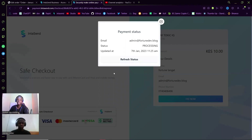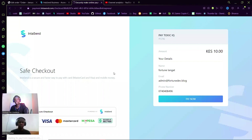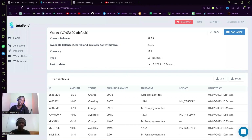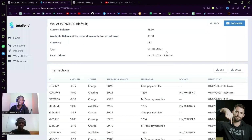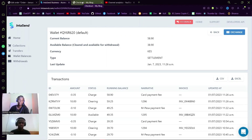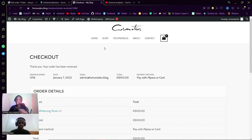Once this is successful I'll be redirected to the checkout page. I've received a notification from my bank — and voilà, 'Thank you, your order has been received.' You can also see this from the Orders section. Now you might ask where these funds go and how you withdraw them. You'll have a dashboard where you can receive your payments and withdraw to whichever settlement account you choose — your bank, your M-Pesa number, your pay bill, or your till.